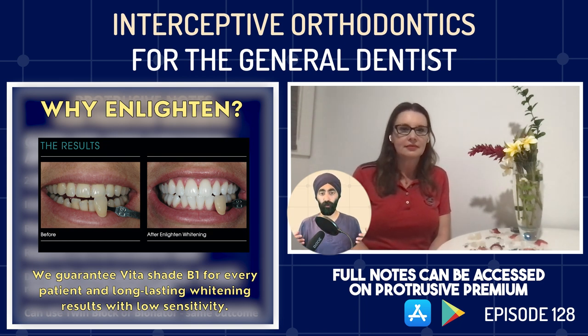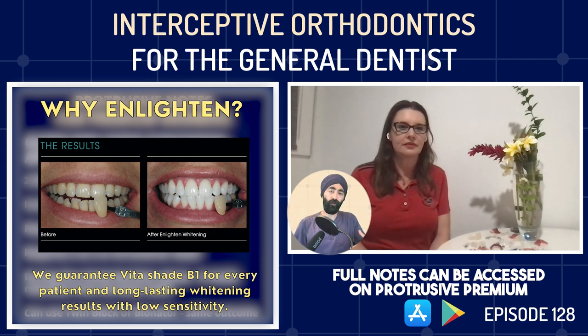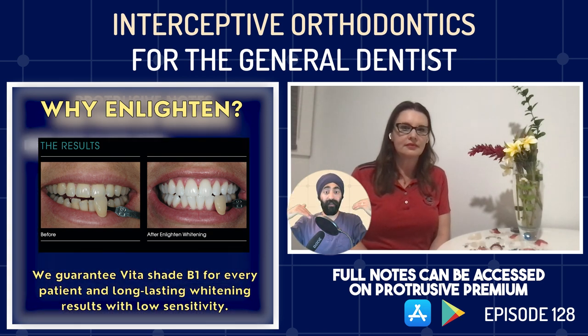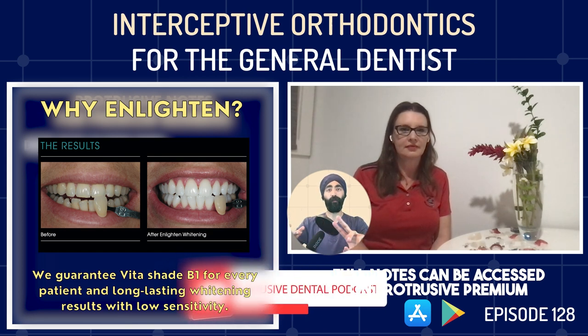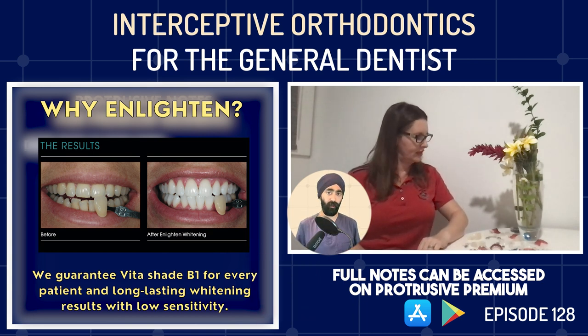That's a very noble mission. The more we educate ourselves, the better equipped we are to have those conversations with parents — either treating it ourselves, getting the required training, or referring to a local specialist with a good relationship. Let's summarize some of the diagnoses we can make as a GP. You mentioned the crossbite, the narrow maxilla, and the increased overjet. What about deep bites — is there a role for phase one therapy for deep bites, and what does that look like?